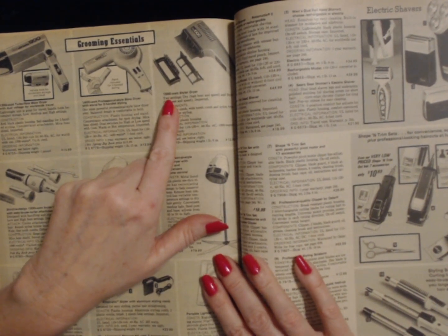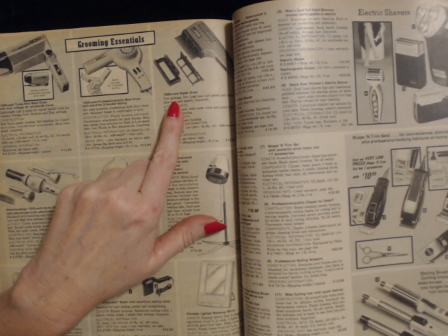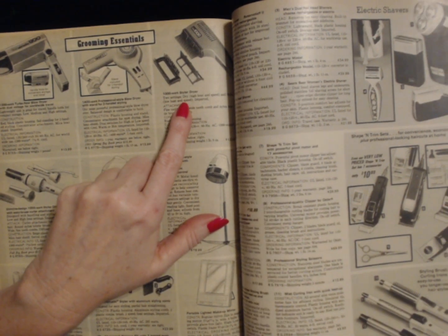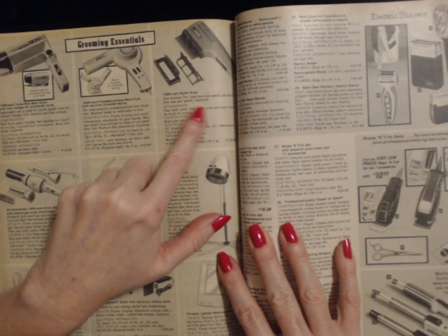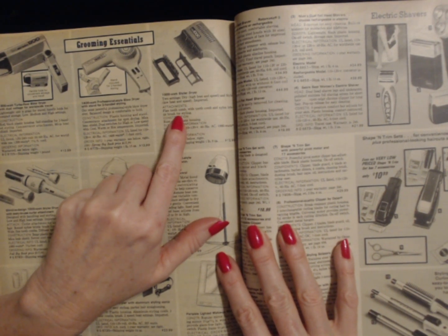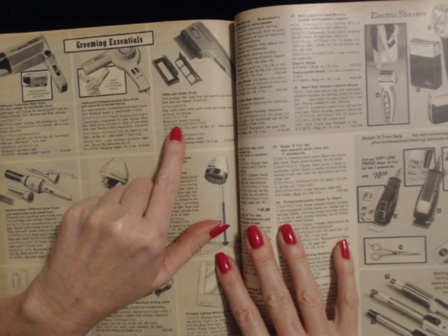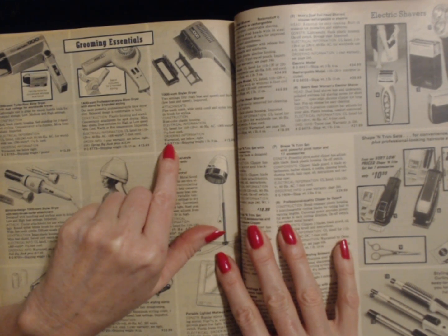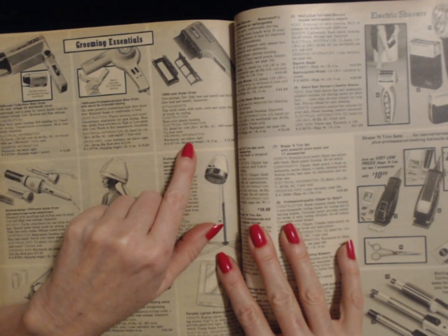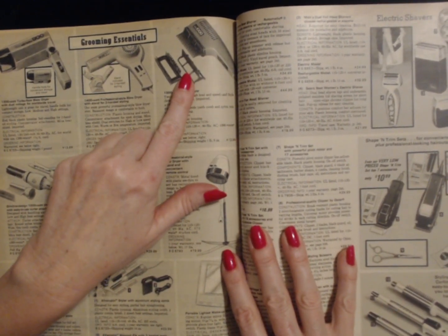And then we have this one that my mom still has to this day — I can't believe it still works, but it does. This is a 1000 watt styler dryer. Two settings: dry, with high heat and speed, and style, which has low heat and speed. The attachments include a fine tooth comb, a wide tooth comb, and a nylon bristle brush for styling. It has rust color plastic housing. It weighs one pound nine ounces and costs $12.99. That's crazy. I haven't thought about that hair dryer in a while.